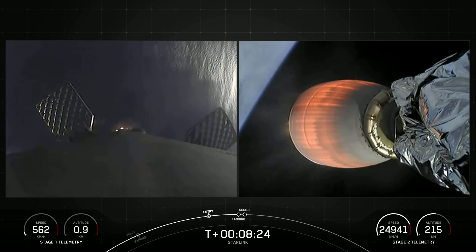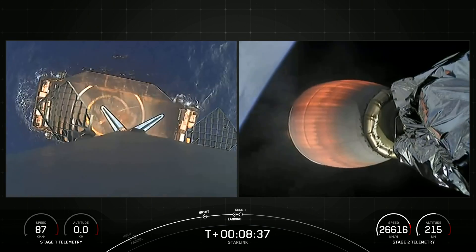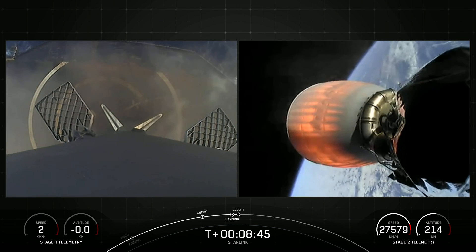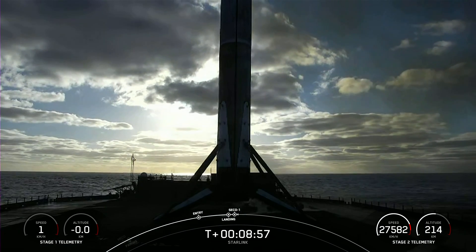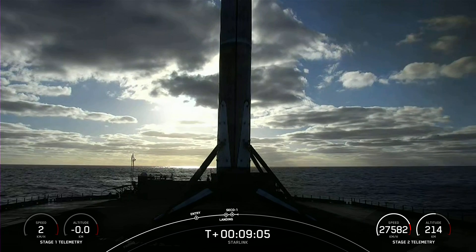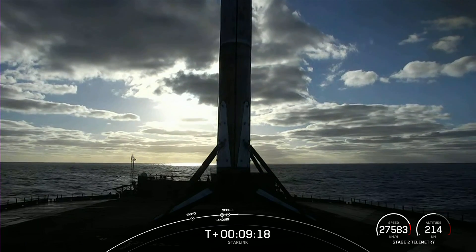A single Merlin engine on the first stage — we'll expect to see the landing legs deploy shortly. Stage two FTS is saved. Stage one landing leg deploy. Stage one landing confirmed — successful landing of Falcon 9's first stage. You also heard a call out there for MVAC shutdown. This landing marks our 166th overall landing of an orbital class rocket, including both Falcon 9 and Falcon Heavy missions. With the orbit insertion call out from the guidance team, the second stage is in the nominal intended orbit, carrying our 51 Starlink satellites into low Earth orbit.